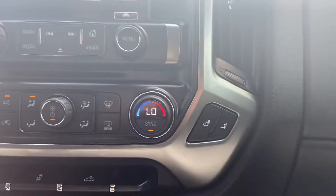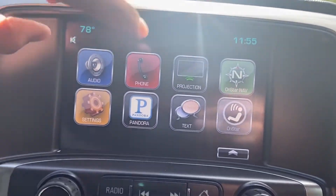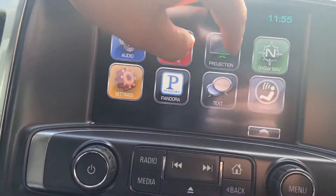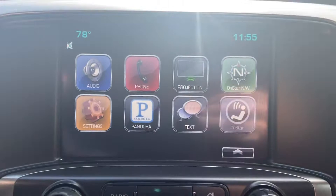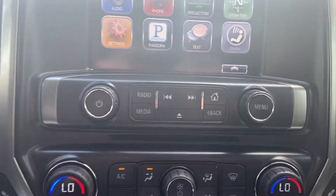You also do have heated front bucket seats in this truck. The infotainment system has all the good stuff — your audio and phone connectivity. You can do Apple CarPlay, OnStar navigation, as well as your backup camera, with physical buttons for that system.